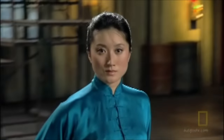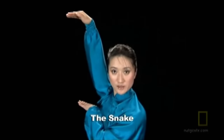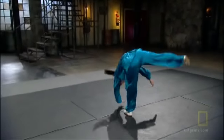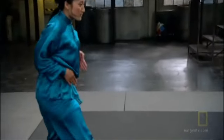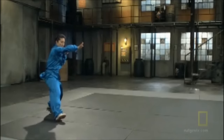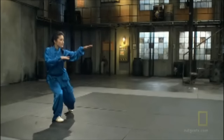This Beijing native won numerous national wushu championships in China before moving to the United States. Her specialty is speed. Snake-style Kung Fu focuses on attacking vulnerable vital areas like the eyes, groin, and joints for maximum debilitation.